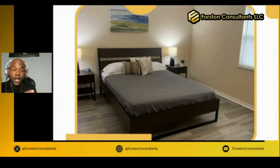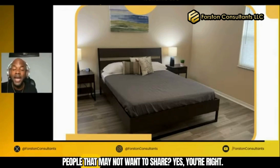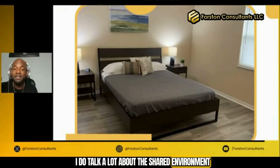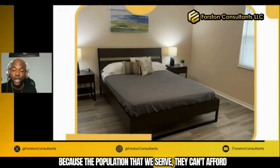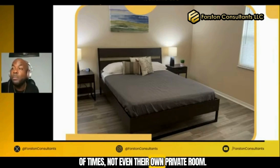The Lamonsky family, you guys were asking what does it look like and do we offer private rooms for people that may not want to share? Yes, you're right. I do talk a lot about the shared environment because the population that we serve, they can't afford their own house, their own apartment, and a lot of times not even their own private room.